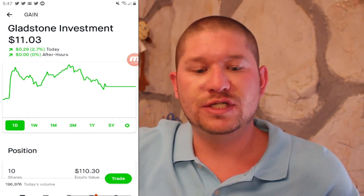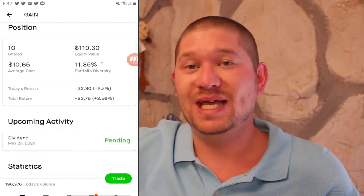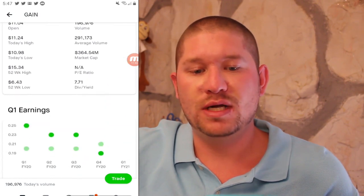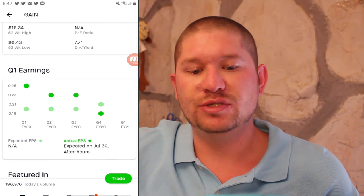Next up is GAIN or Gladstone Investment, currently at $11.03. My average cost was $10.65. I have 10 shares with a total return of 3.56%. I have a pending dividend coming up for May 29th and they have a nice dividend yield of around 7%.